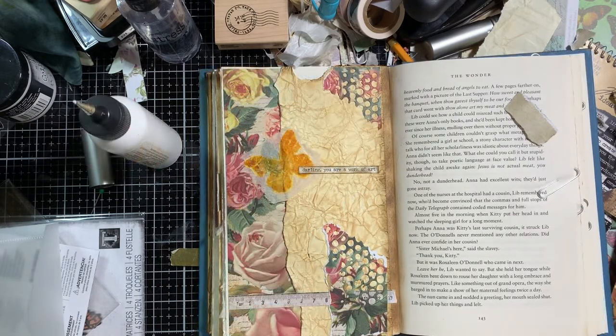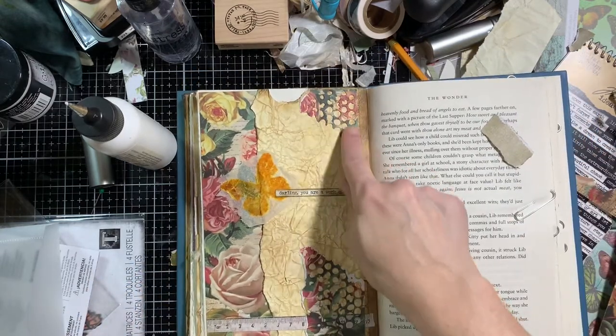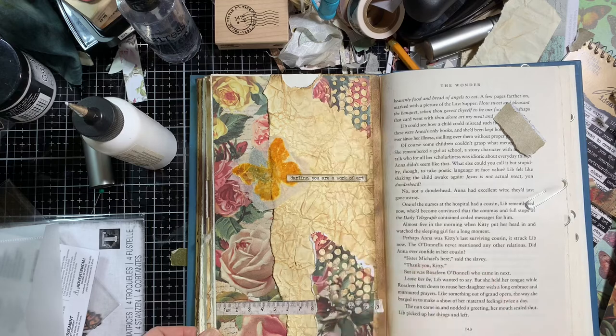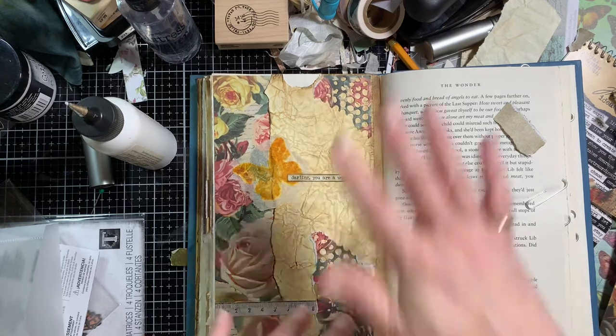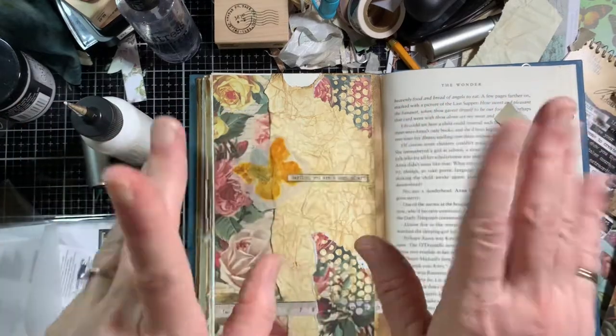Hi guys, I just wanted to pop in real quick to show y'all that I had that one piece that I tore off, and I ended up putting it up there — it balanced it out a little bit better. So anyway, thanks. Bye. See y'all later.